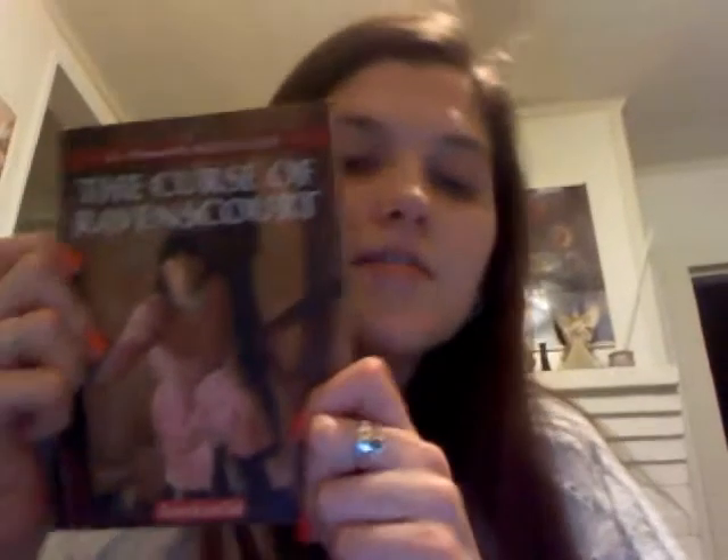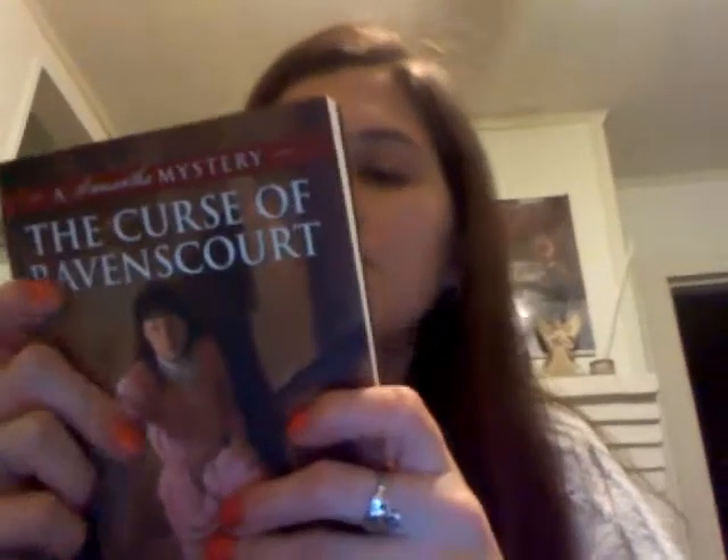I also got this — a Samantha Mystery: Curse of Raven's Court. And that historical information — just forget the story, just go straight for the Looking Back section.